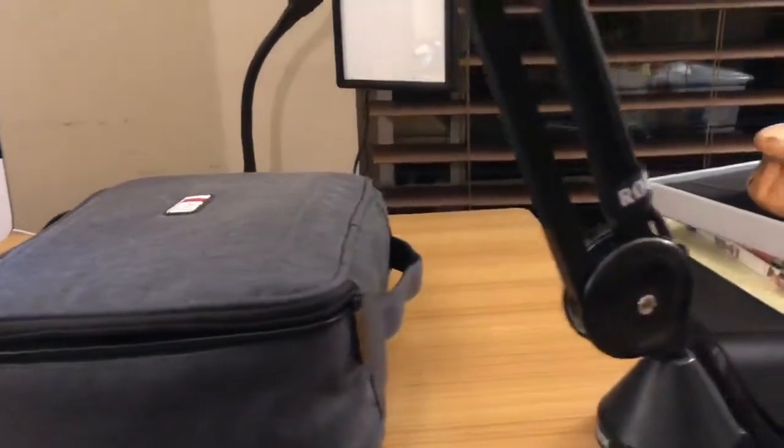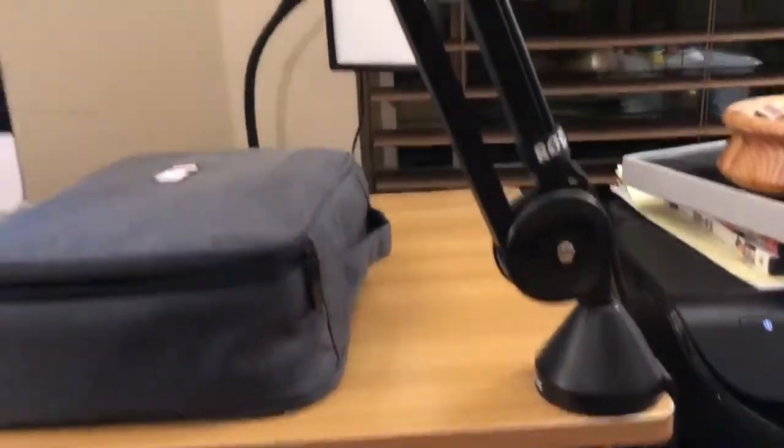And of course you have to have the professional studio boom arm — what podcaster wouldn't have one of these? I got every piece of audio equipment for my studio from Amazon. I'll pass along the links to Creator Cast so you guys know exactly what I'm using.